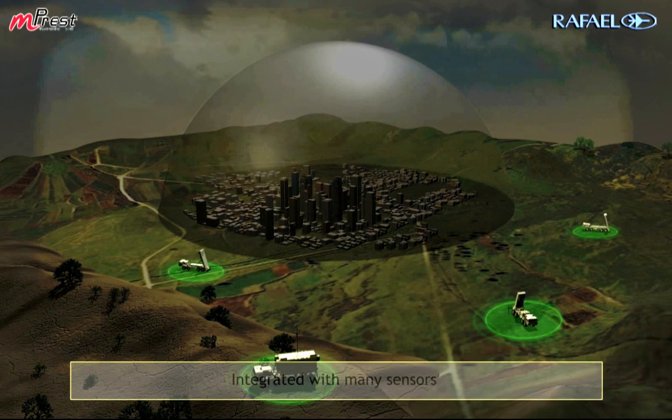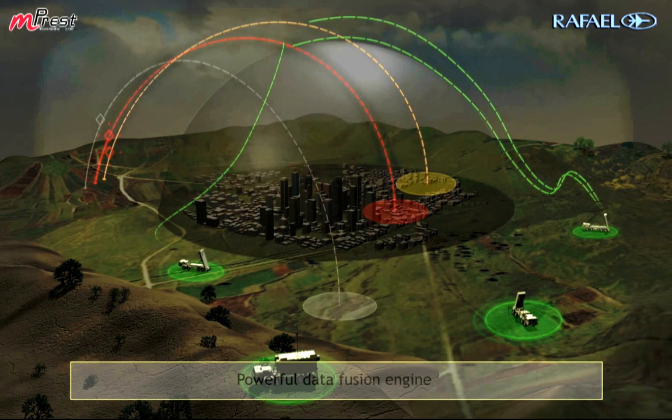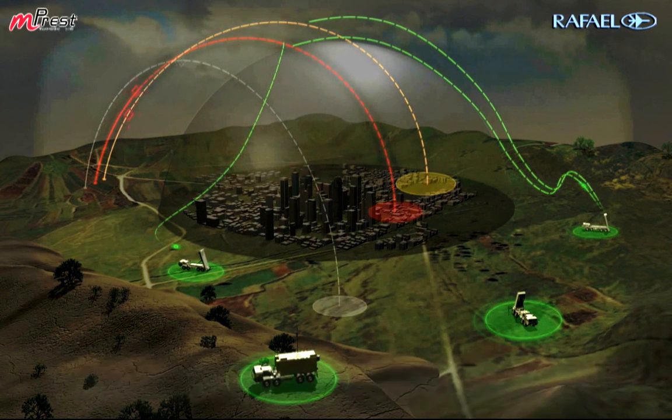The Iron Dome command and control system includes a real-time, coherent, and unified tactical picture and fire control capabilities. It includes sensors and other means using a most powerful data fusion engine, which creates a multi-sensor and multi-platform correlation.